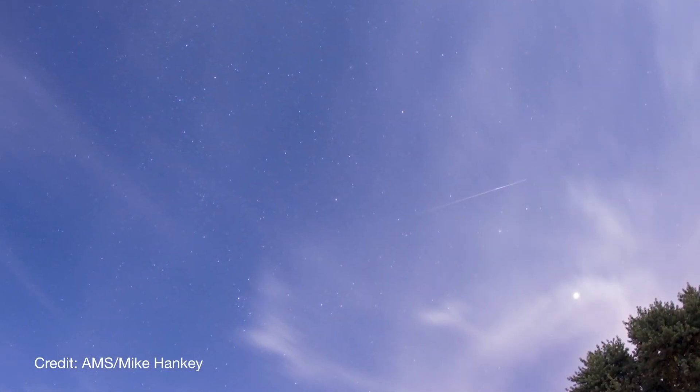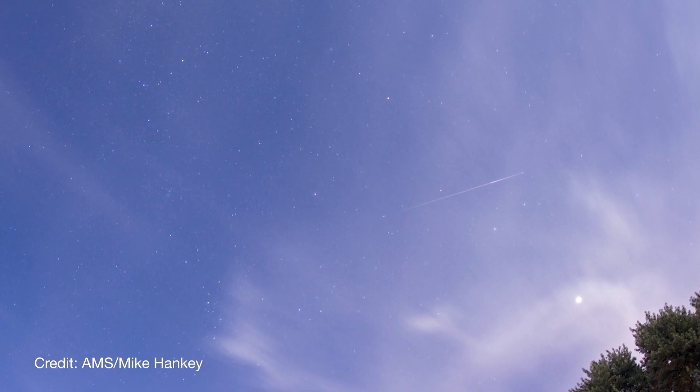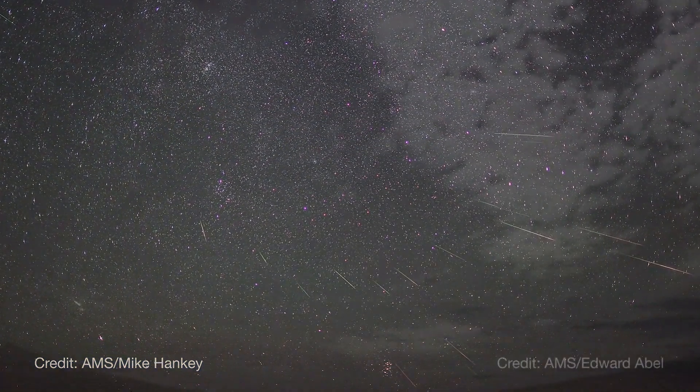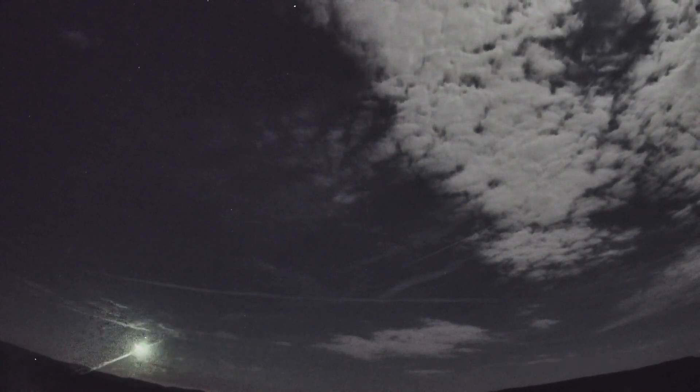But this year's shower will have to contend with a bright moon on the peak nights. Still, you could see a dozen or more meteors per hour, including the occasional very bright meteor, also called a fireball.